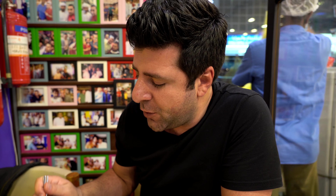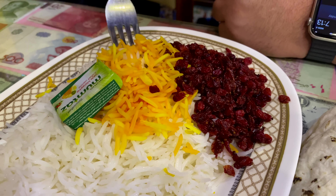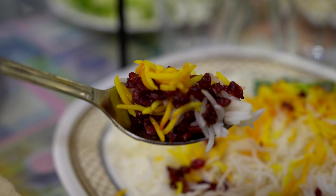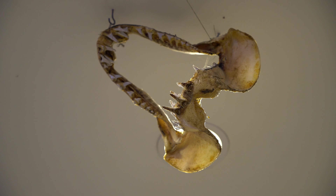Now we have the rice in front of us — this is Iranian rice, this is how they do it. I have rice with saffron, white rice, and also with cranberry. Let's try it. Oh my god, the rice is extremely pillowy. You have the saffron taste from the saffron rice, and the cranberry gives it a beautiful tanginess. This is the first time I've tried Iranian rice, but I am really really enjoying it.